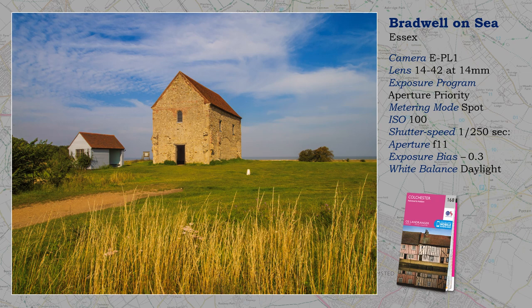A location of great historical importance is an important part of my work. Built around 654–662 AD, St. Peter on the Wall is grade one listed and one of the oldest Christian churches in England, still in regular use. It is situated on a remote headland overlooking the North Sea in Essex.